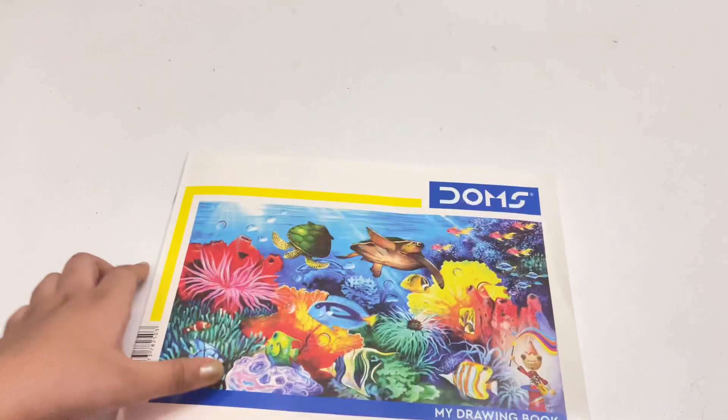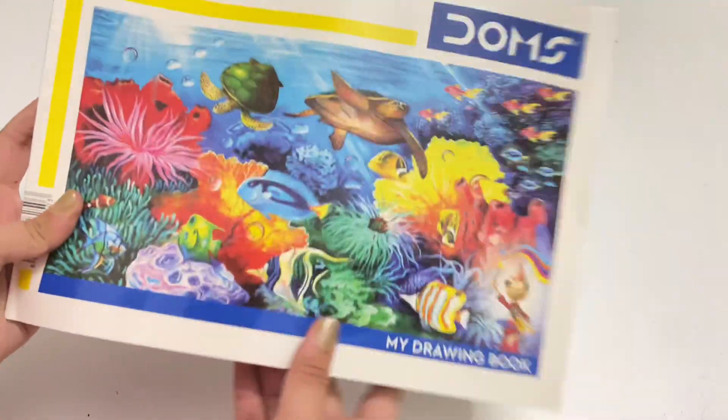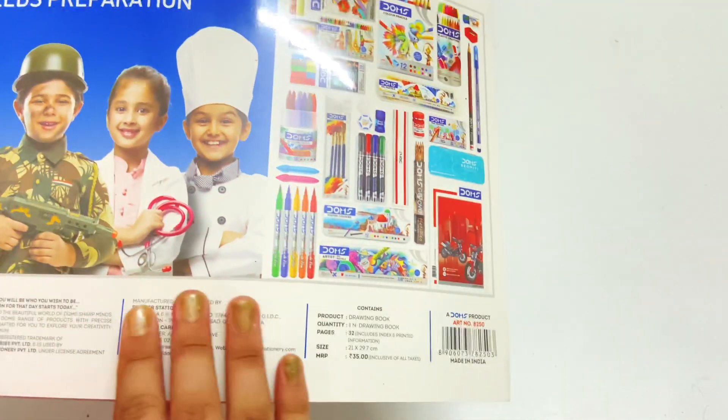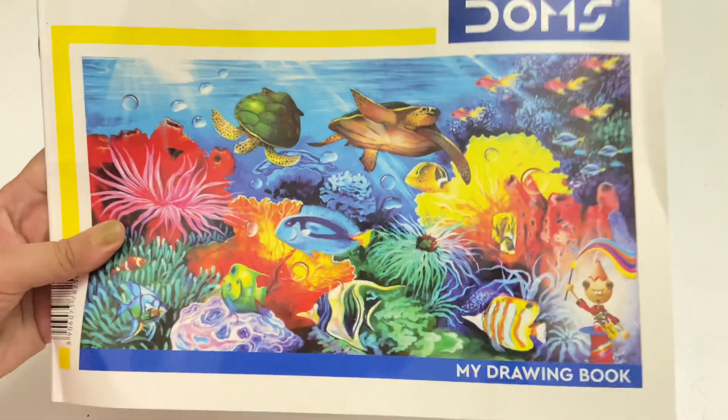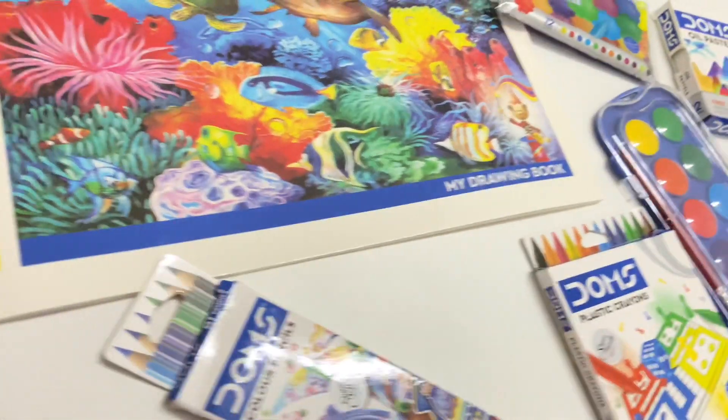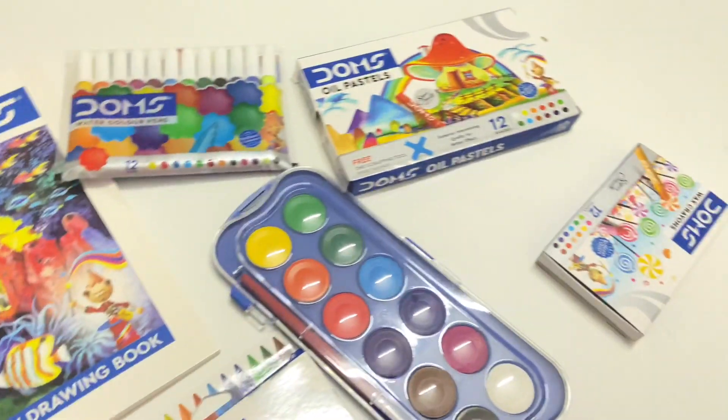Now talking about the giveaway — I will be giving away this Dom's art kit along with one more item. To find out about that item, you need to go to my channel's community post, where I will put everything about the giveaway.